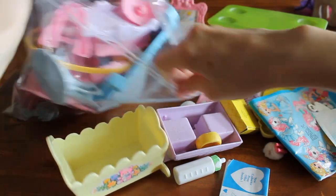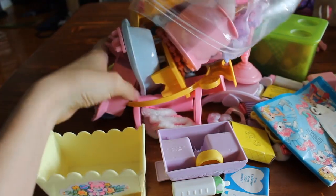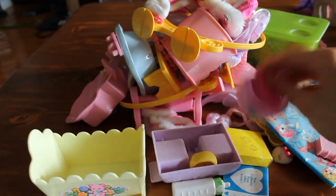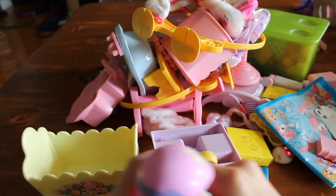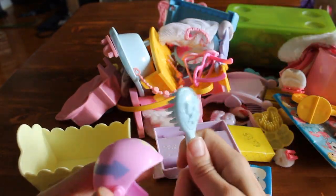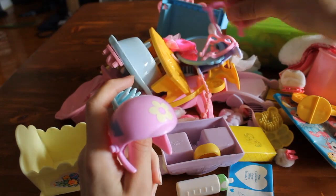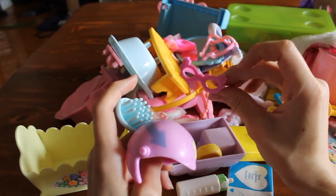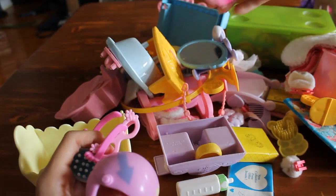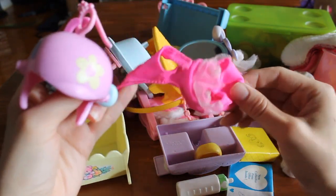Some more accessories in the mix. A G3 helmet! So there's going to be more accessories that belong to G3 My Little Ponies. Let's see — I think the sunglasses, or just glasses. I don't know what this is for.